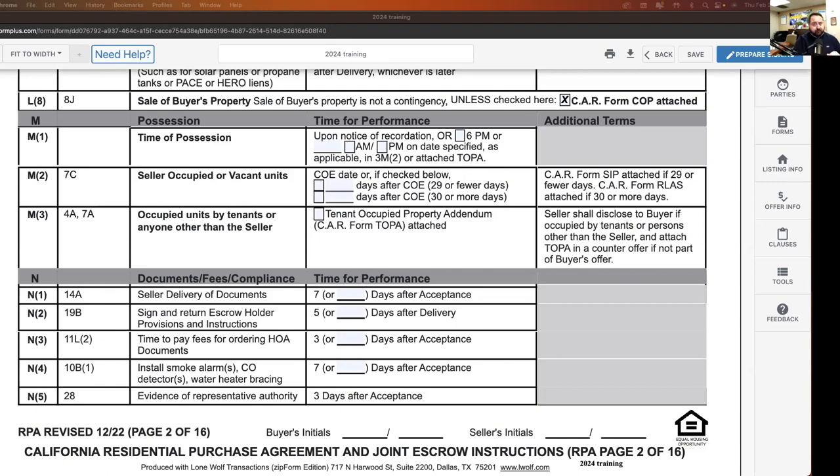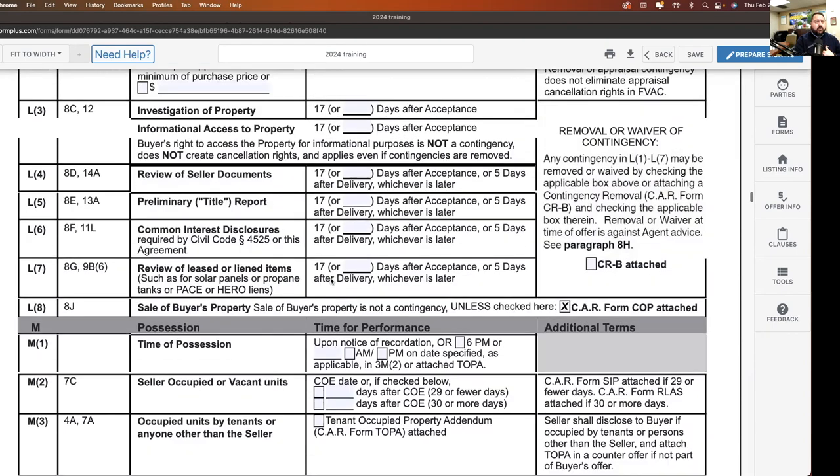The delivery of documents — everything the seller needs to provide — is going to be listed in paragraph 14A. When we get to 14A we'll see everything the seller has to provide in that seven days. Now going back to the contingencies.